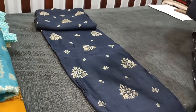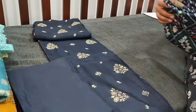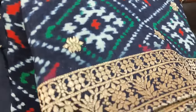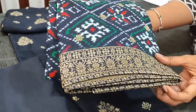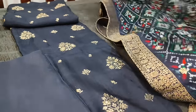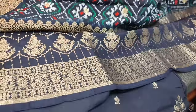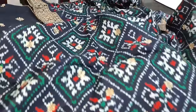We have a matching santoon bottom for this. The highlighting part of the set is a digital printed ikkat printed pure dola silk dupatta with banarasi woven butas and traditional borders. This is the pallu. The cost of this designer set is 3199.